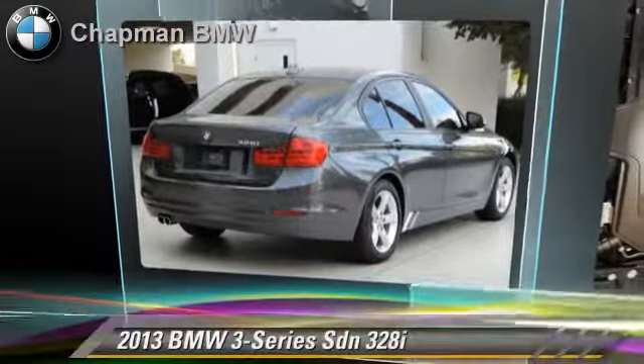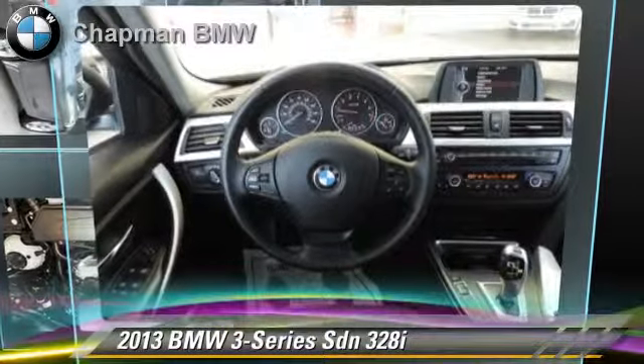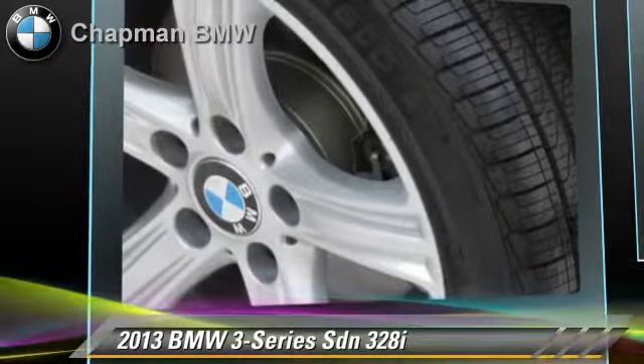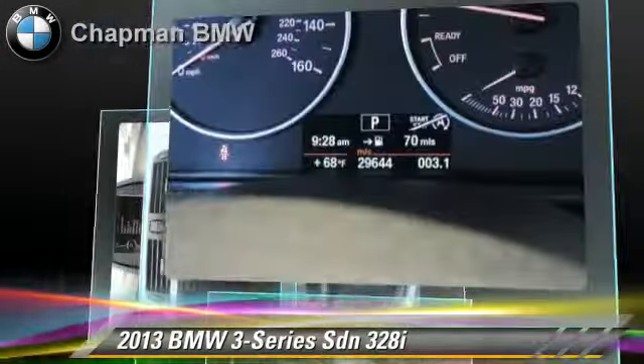The 2013 BMW 328i, powered by a turbo 2-liter 4-cylinder engine with an automatic transmission. This sedan, with fewer than 30,000 miles on the odometer, is well-equipped.